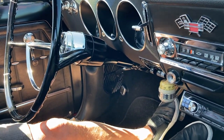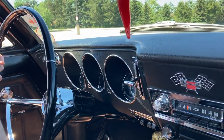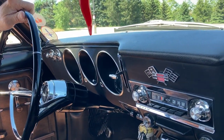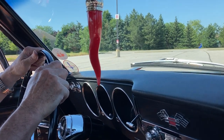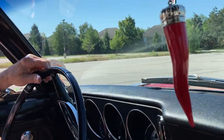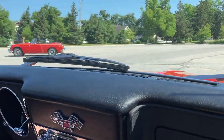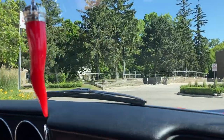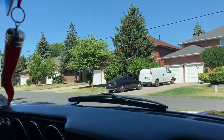Bill starts up the Corvair — the key goes in the dash rather than the steering column, which Kevin loves. The flat six fires up with a great sound. Kevin says it's got a meanness to it yet smooth at the same time. Bill credits the Flowmaster exhaust for the lovely rumble.